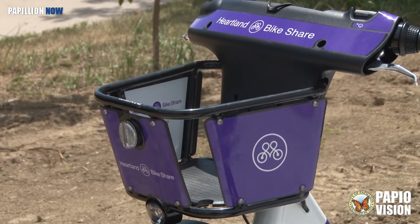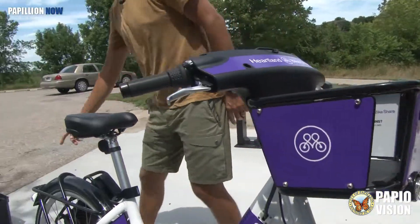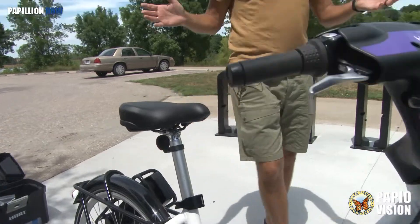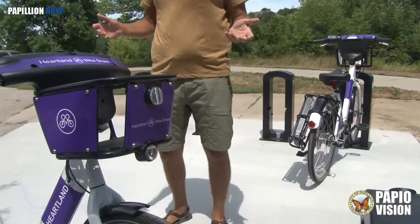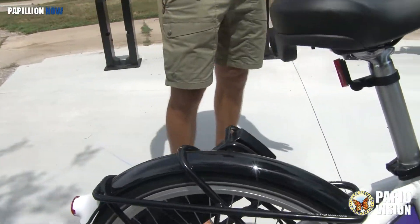Our basket can hold up to 20 pounds. We have a front and a rear tail light — those turn on on their own. They're powered off of the bike, off of the front hub. You don't have to turn them on or off; they'll just turn on as soon as you pedal. This is the battery itself.